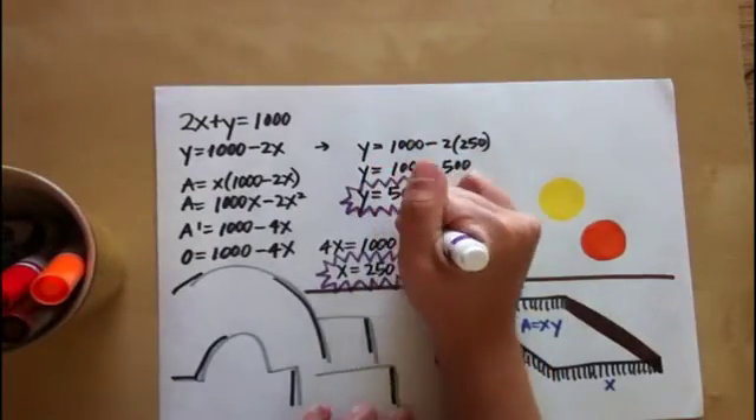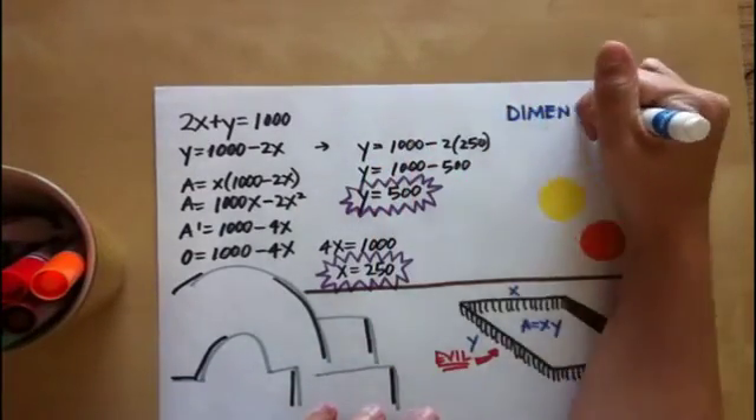He now quickly solves for the other variable to discover the dimensions that maximize the area of the evil alpaca pen.